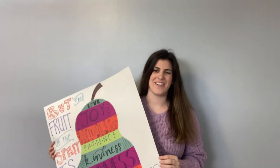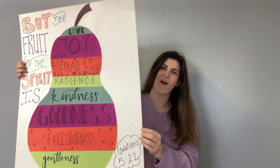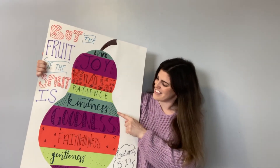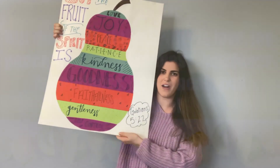I have finished my craft today and it's this huge pear shape, and inside the pear I wrote all the fruits of the Spirit. To remind us, they are: love, joy, peace, patience, kindness, goodness, faithfulness, gentleness, and self-control at the bottom.